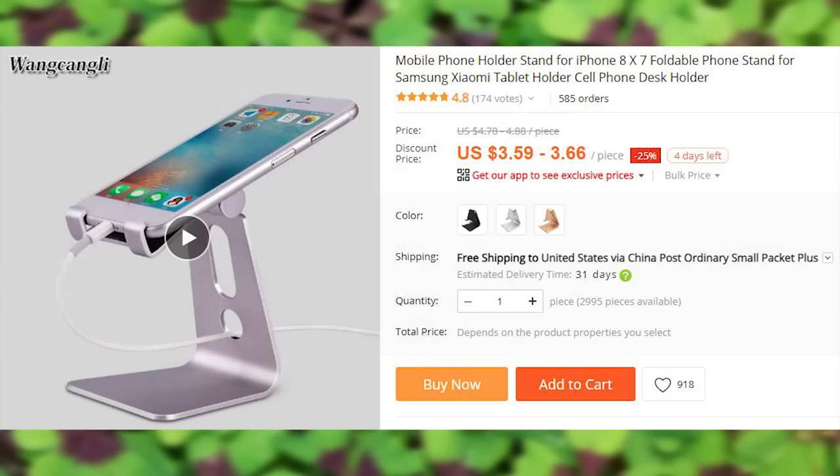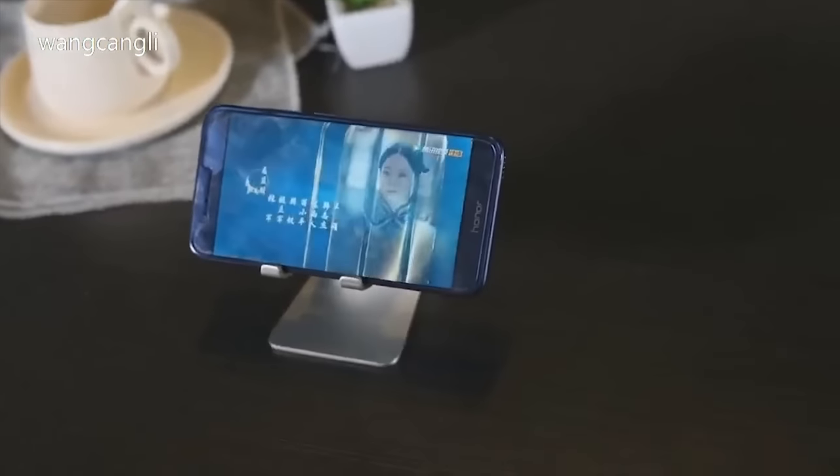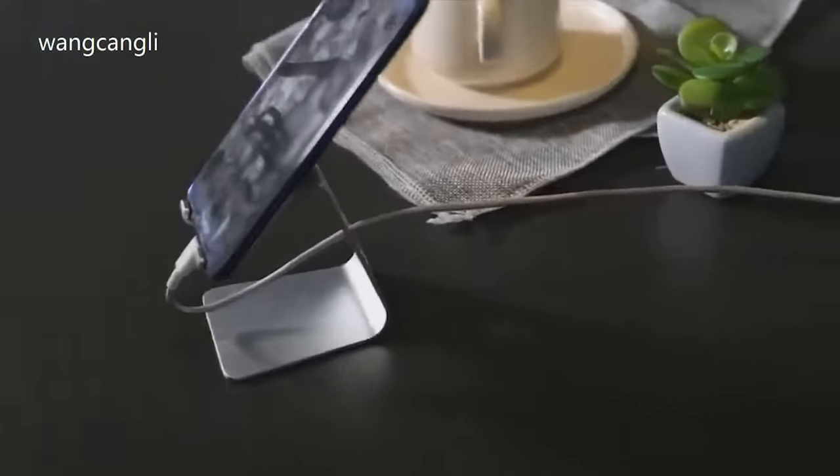A stainless steel adjustable phone holder. Unfortunately it will not work as well if your phone has a charging port anywhere other than in the middle of the bottom edge.